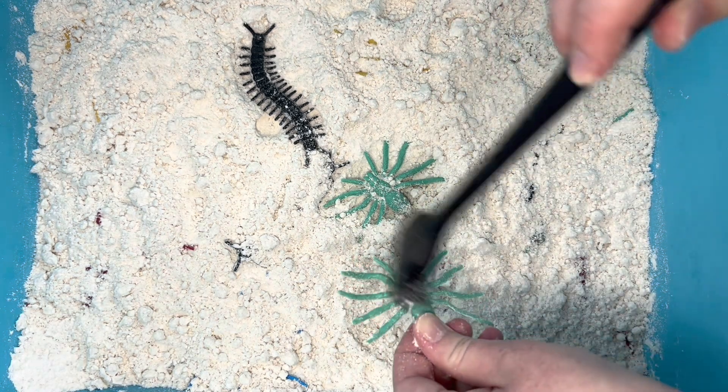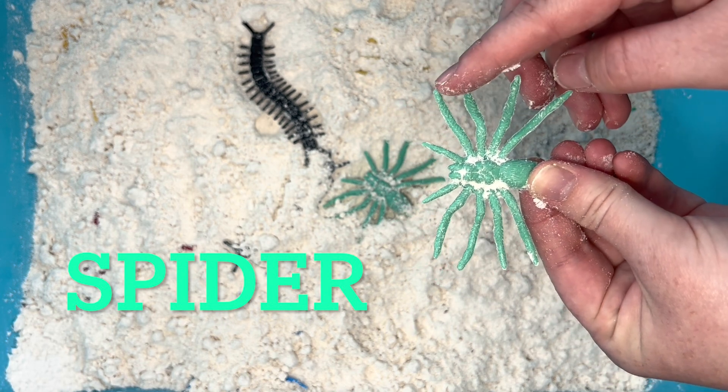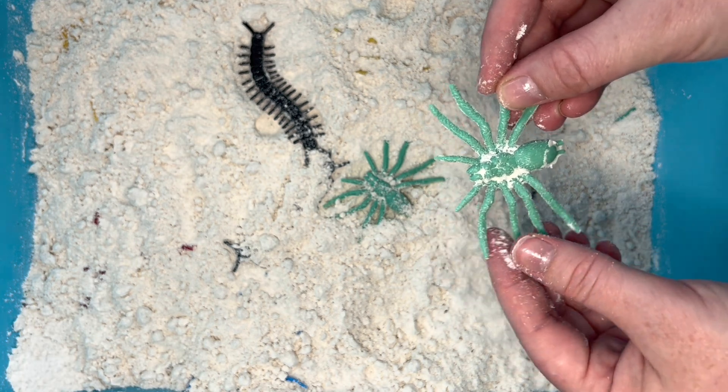It's another spider. Help me count its legs: one, two, three, four, five, six, seven, eight.